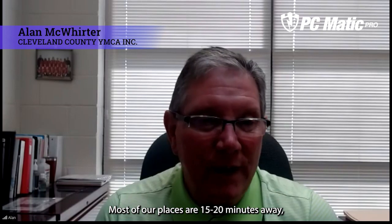Most of our places are 15, 20 minutes away. That really has helped. I just feel comfortable about how it monitors. Then the reports that we get at the end of the month.